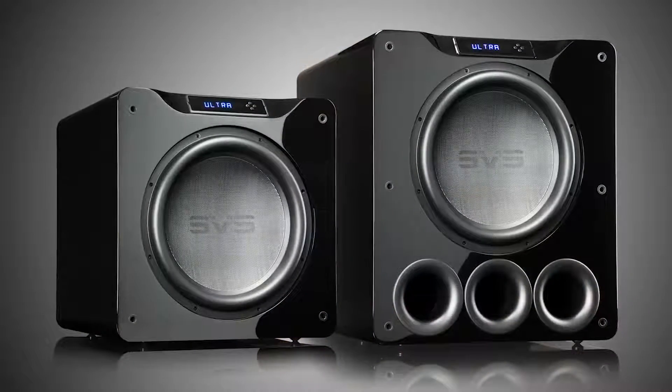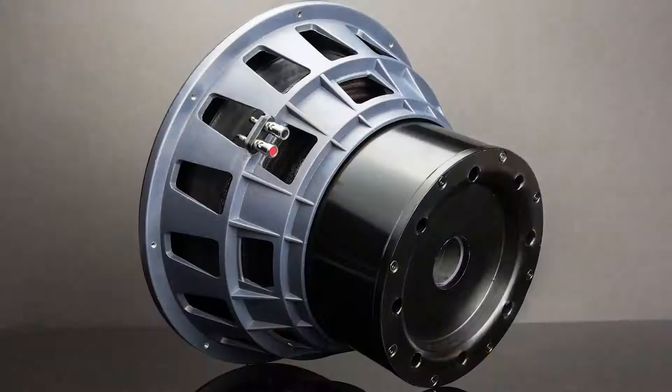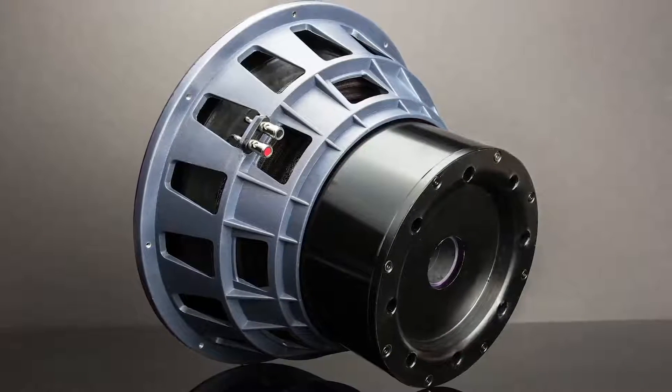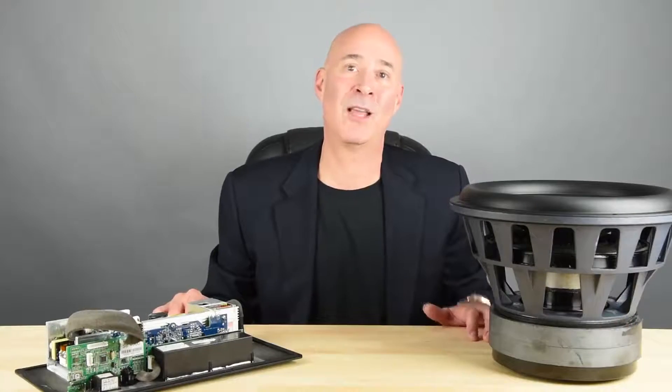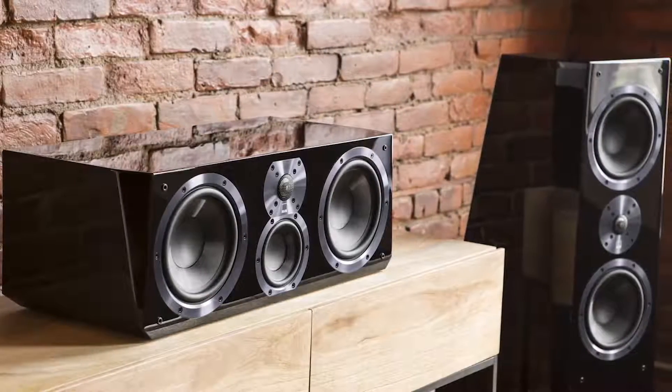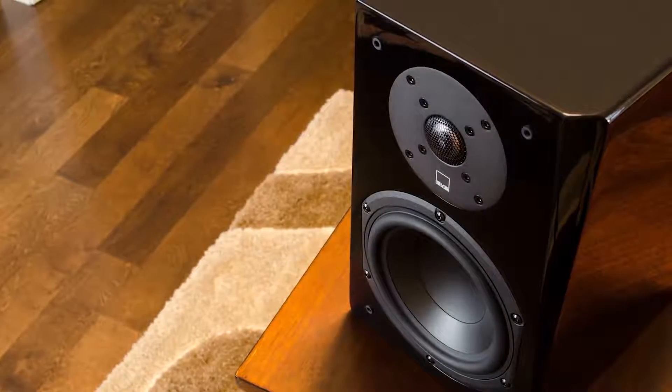At SVS we have two kinds of projects, and it's true really of every manufacturer. We have the completely fresh, new projects that are like nothing we've ever done before. A good example of that would be our 16 Ultra Subwoofers, which gotten tremendous response, and they were completely and totally different from anything we'd ever done before in terms of driver size, amplifier platform, pretty much everything. That's also true of SVS speakers — we launched our Ultra speakers and our Prime Series speakers, and they were replacing nothing. They were completely fresh and new, and generated a whole lot of excitement because they were a total departure.